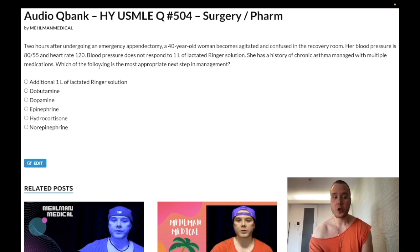Two hours after undergoing an emergency appendectomy, a 40-year-old woman becomes agitated and confused in the recovery room. Her blood pressure is 80/55 and heart rate is 120. Blood pressure does not respond to one liter of Ringer's lactate solution. She has a history of chronic asthma and is on multiple medications.